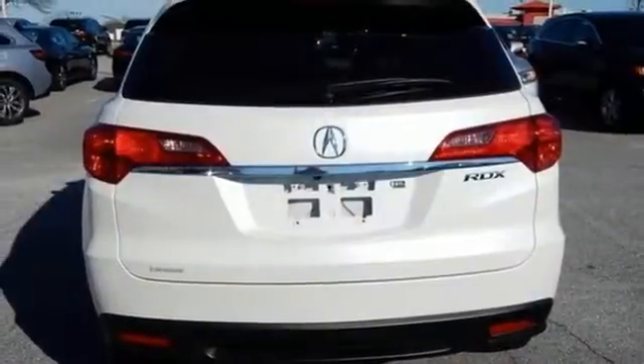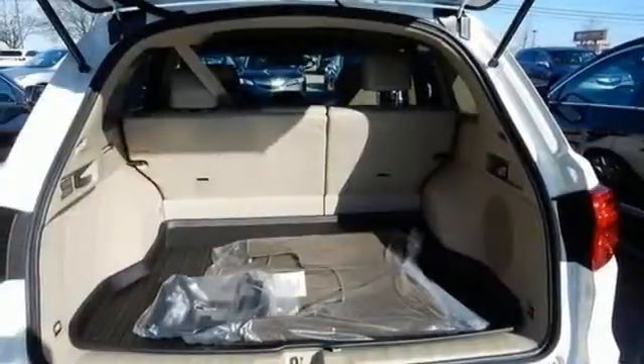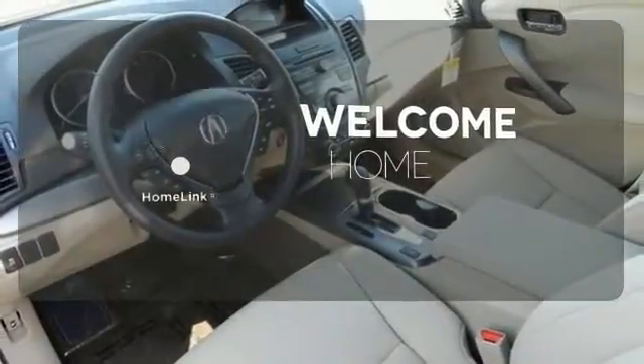You'll love included features like Bluetooth hands-free link, a multi-view rear camera, and a power moonroof. Program garage door openers, gates, and lighting systems with HomeLink.